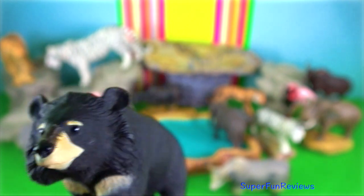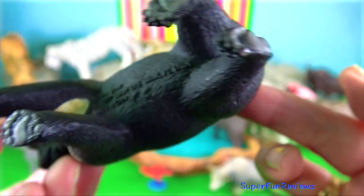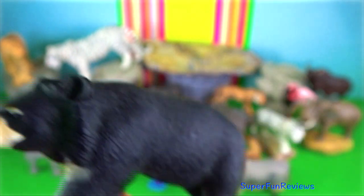Asiatic bear. They have powerful upper bodies for climbing trees and relatively weak hind legs, which are shorter than those in brown bears and American black bears.